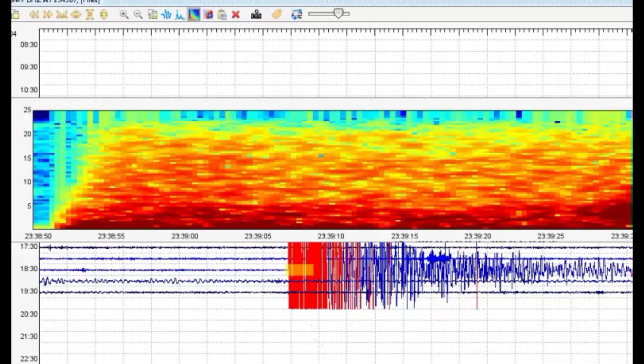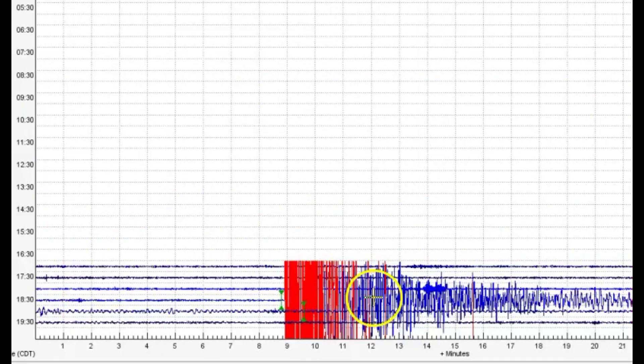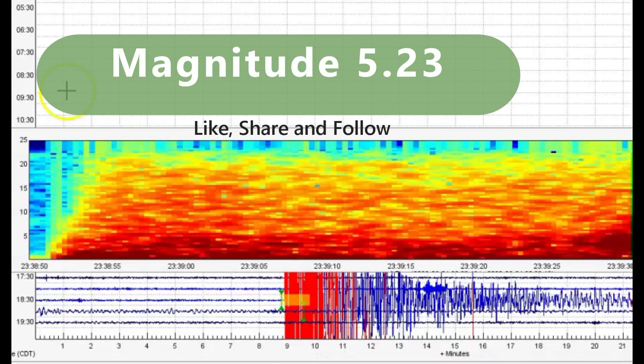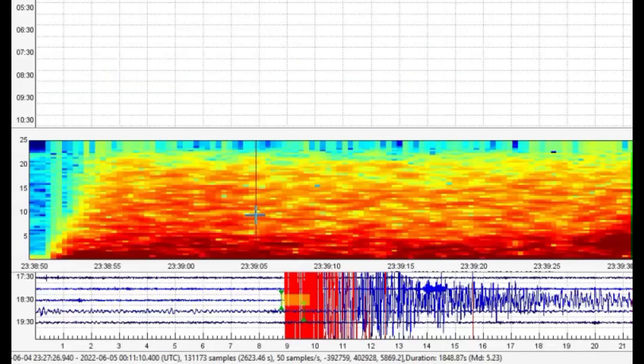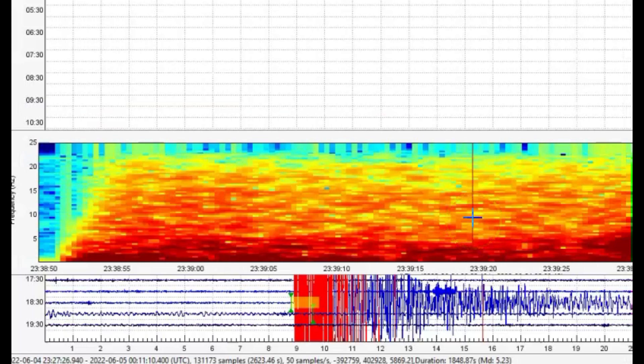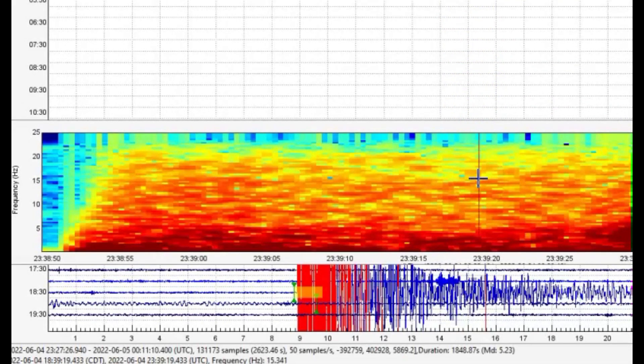Look at the heat and the movement — gases that came up. Like I said, this is an oblique thrust earthquake. I'm getting a magnitude of 5.23. They did not fudge about this — they were a little bit off but not a lot. They're saying it was a magnitude 5.1, but it was actually a 5.23. CMD shows 5.23.